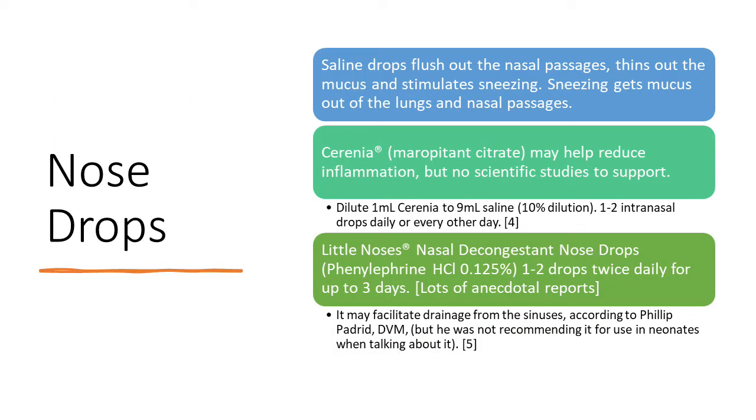Nose drops. It's good to do a drop of saline in each nostril before nebulizing, but you can use nose drops on their own if you're not nebulizing. The first option is plain saline: saline drops flush out the nasal passages, thin out the mucus, and stimulate sneezing. Sneezing gets mucus out of the lungs and nasal passages — sneezing is good.